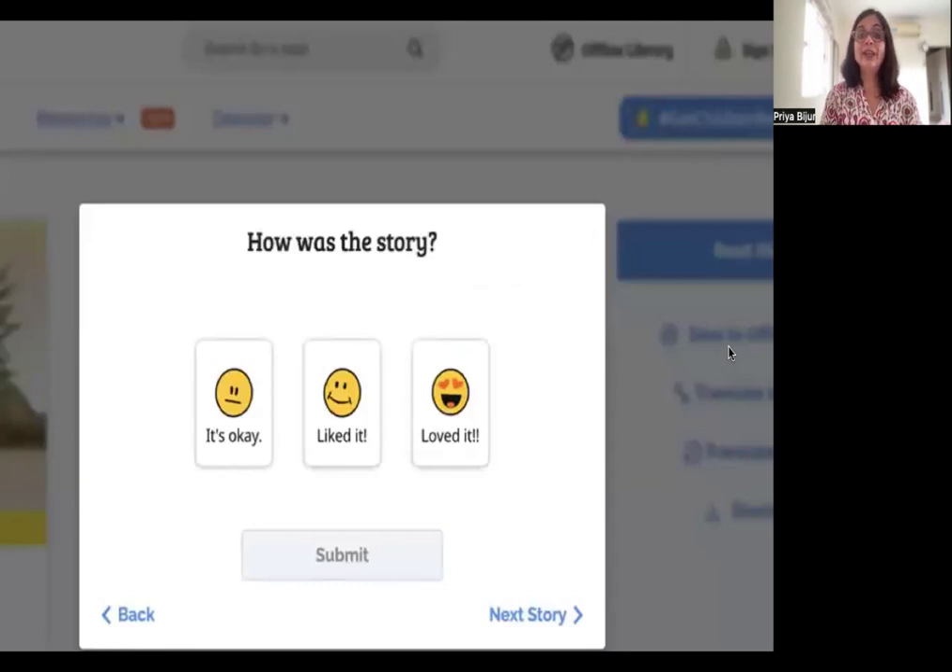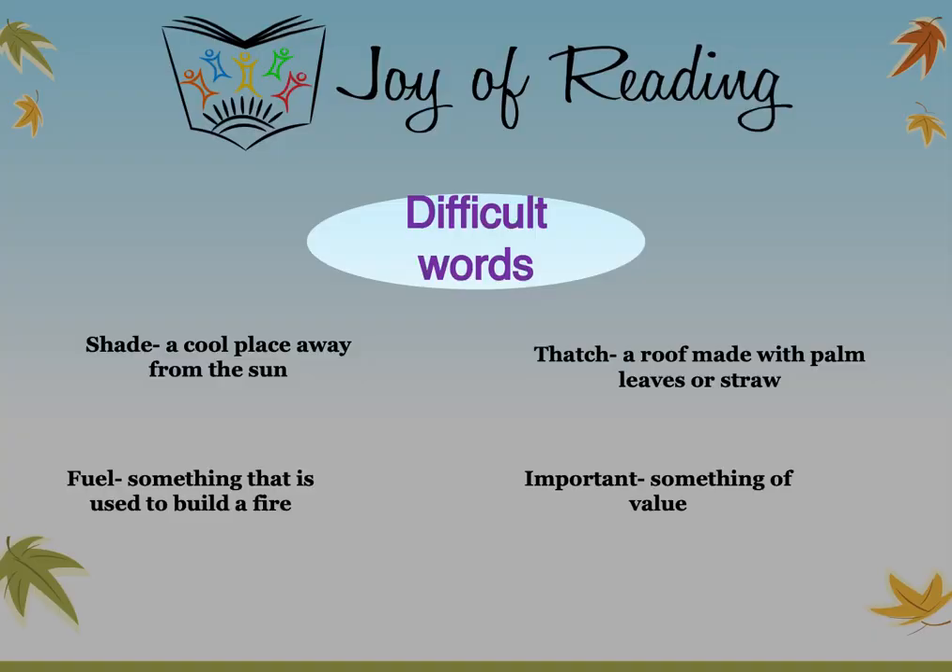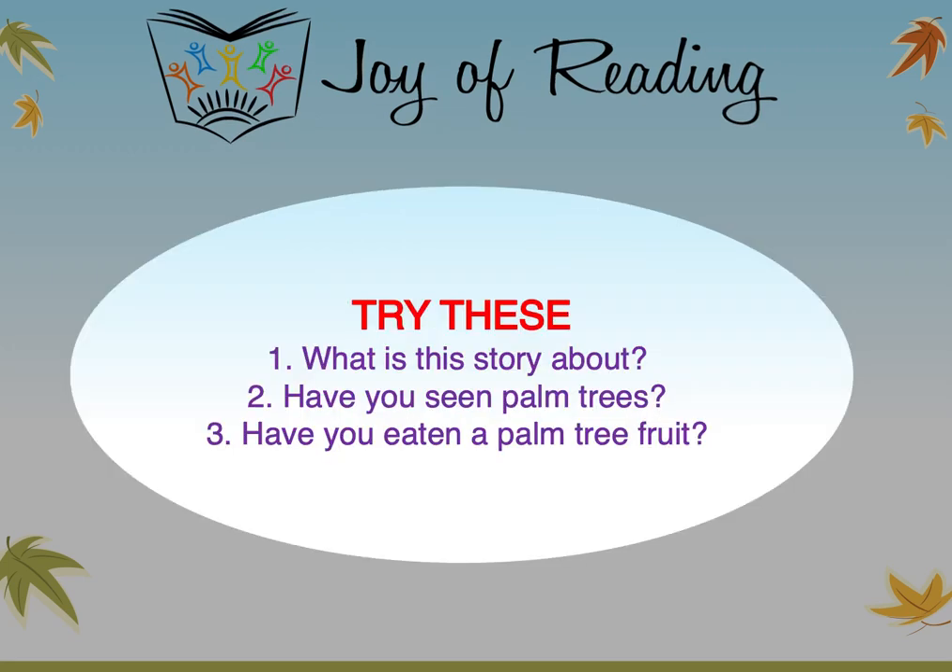Did you like the story? I liked it very much. Difficult words in the story: Shade — a cool place away from the sun. Thatch — a roof made with palm leaves or straw. Fuel — something that is used to build a fire. Important — something of value. Try these: What is the story about? Have you seen palm trees? Have you eaten a palm tree fruit?